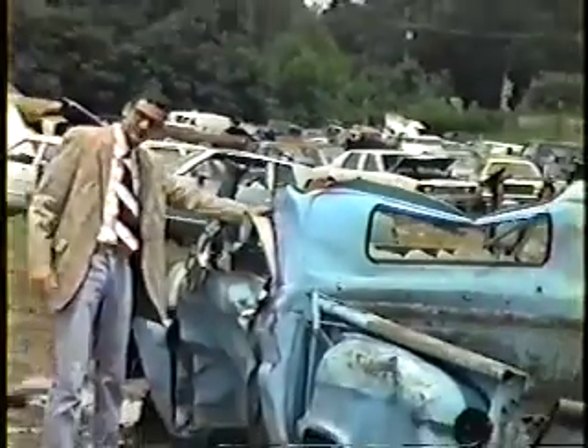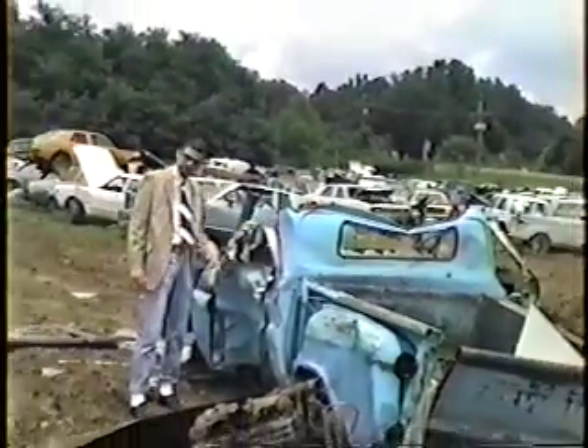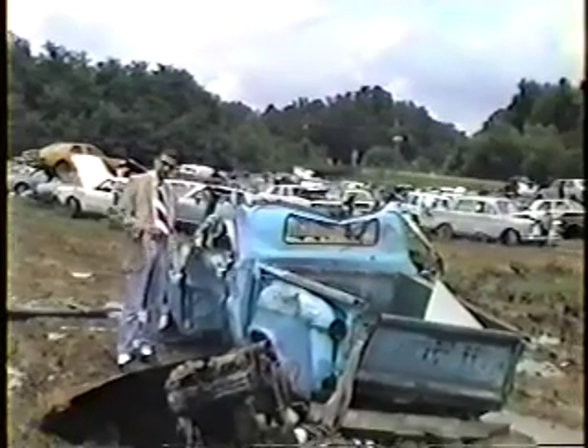You remember that hailstorm we had? Slight hail damage — slight hail damage. You're saying to yourself, how can you sell that car for this price?